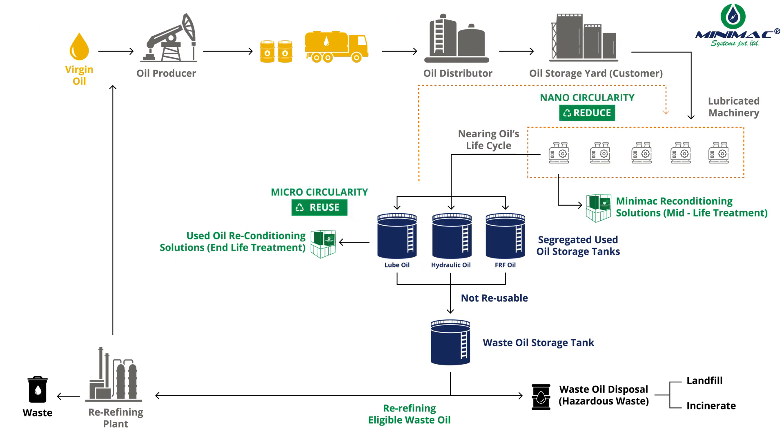Currently, the major percentage of waste oil is incinerated or disposed of as hazardous waste.